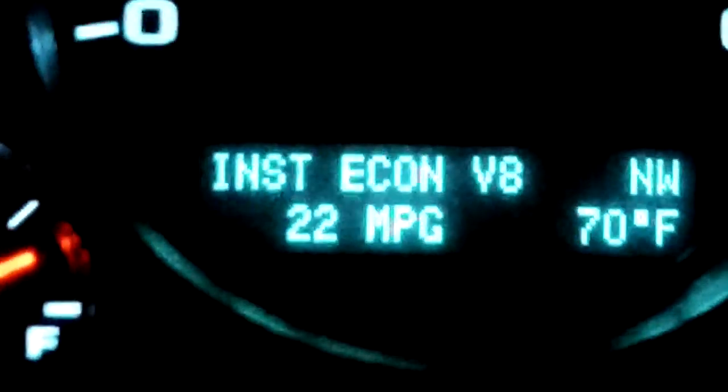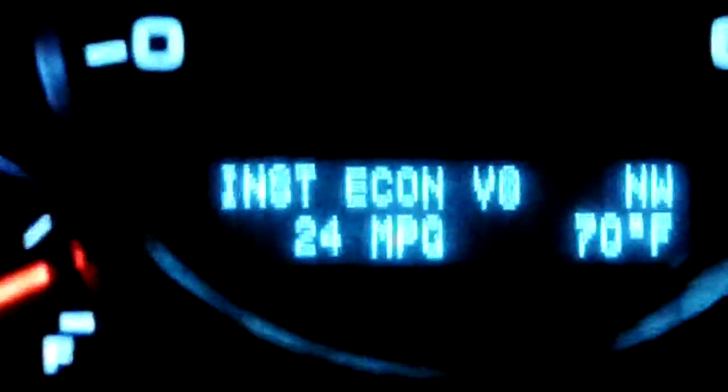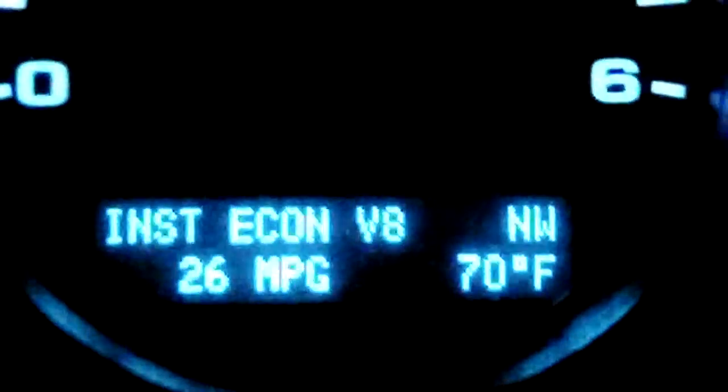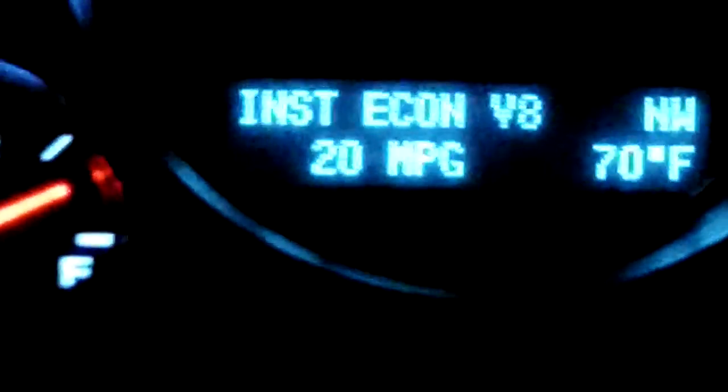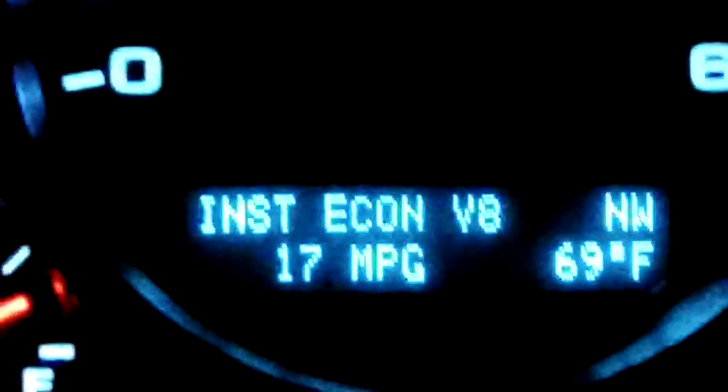We're back in V8 mode right now — just switched from four-cylinder to eight-cylinder. Going back up a slight incline, elevation is raising, and unfortunately so is the cost of our fuel. But even in V8 mode with cruise control on, we're staying above the rating of 21 miles a gallon, though with more incline it's dropping into the low 20s.